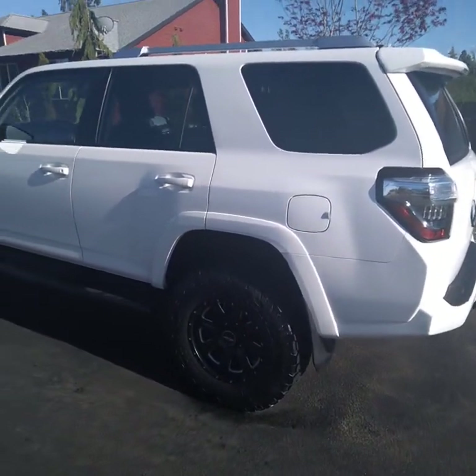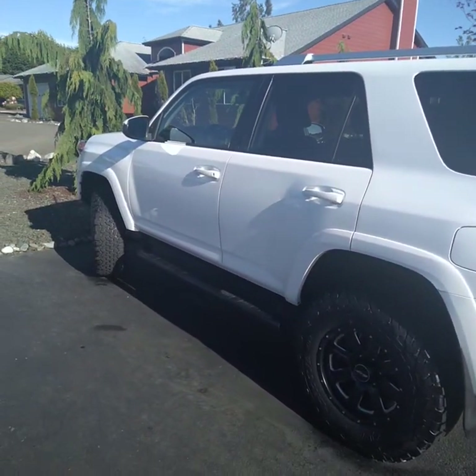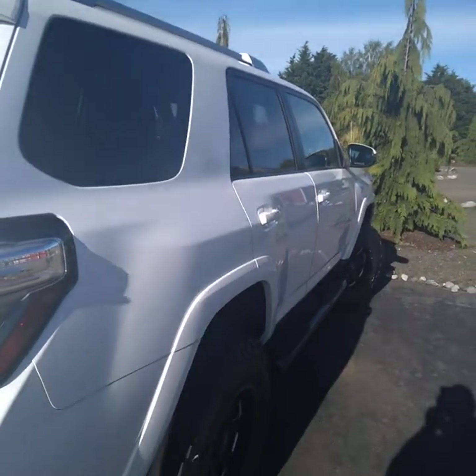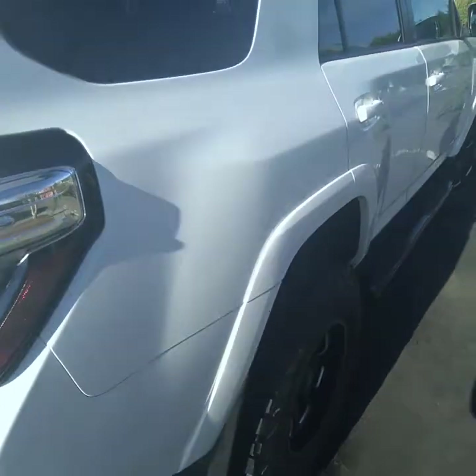Full detail on this six-year-old Forerunner — a lot of details to go over on this Forerunner today.